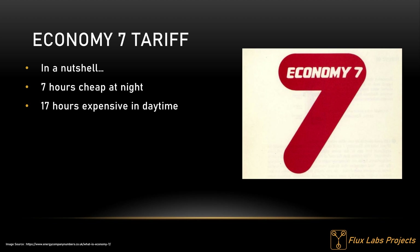Economy 7 is not the subject of this video but I'll explain it briefly. It's an electricity tariff offered in the UK that grants the household cheaper electricity at night and more expensive electricity during the day. This video goes into detail about teleswitches and time switches — they're used to control the Economy 7 times, and were quite popular for storage heaters and hot water heating, but now it's more popular for car charging.